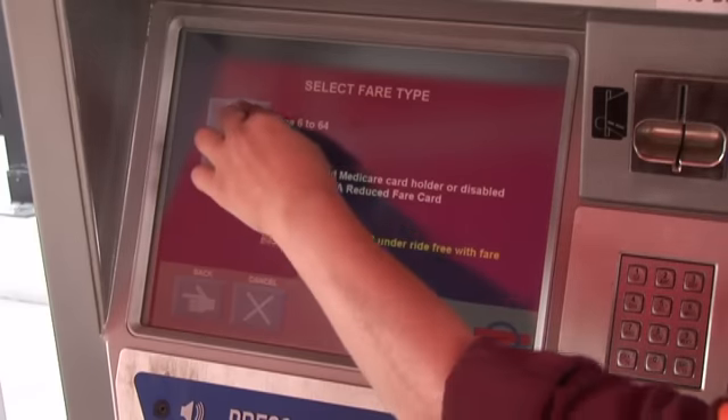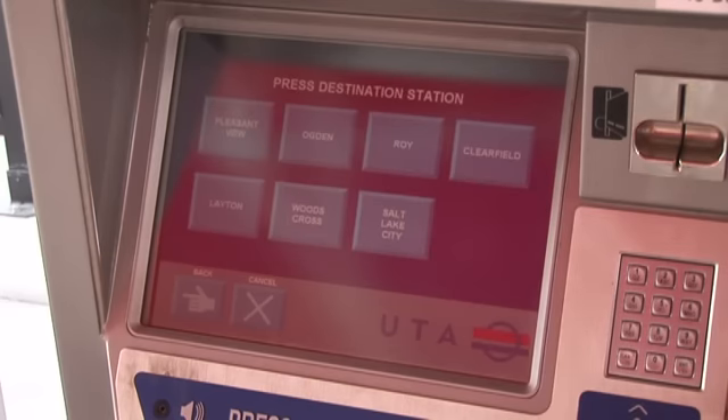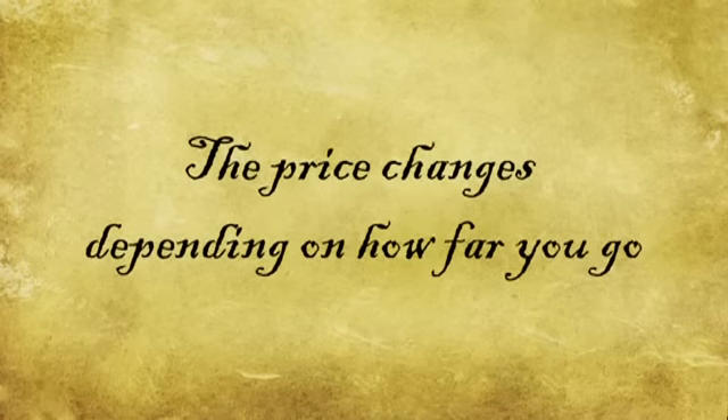The next screen asks you if you already have a pass, like from TRAX, the bus, or maybe from your university. Choose the one you have or choose no. Next, choose how far you want to go — in other words, the price changes based on how far you're going. Riding one stop is less than going all the way north or all the way south.